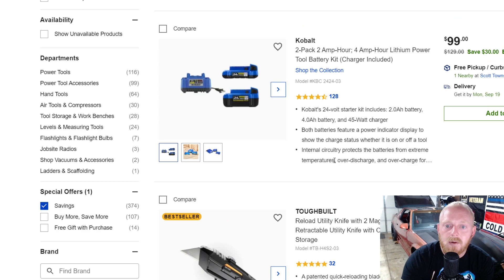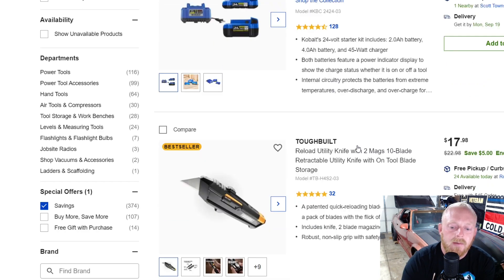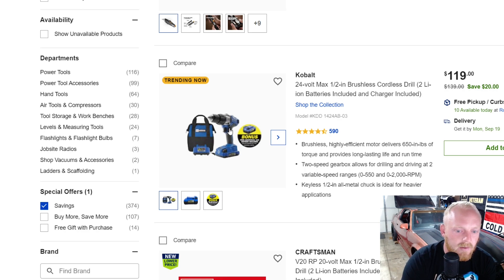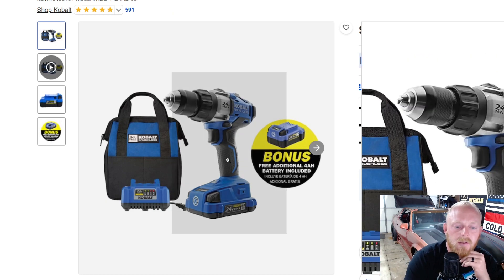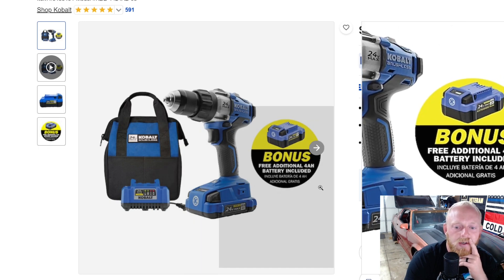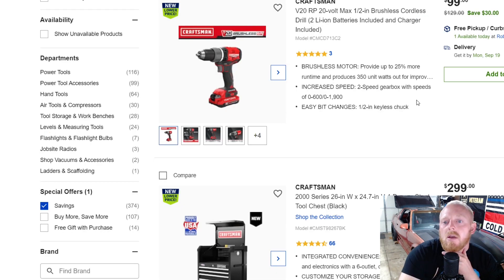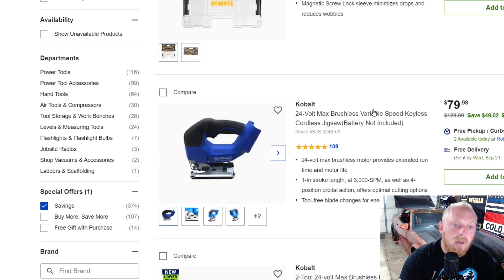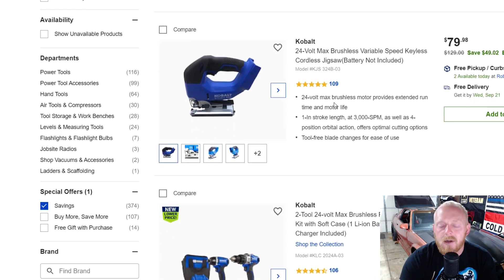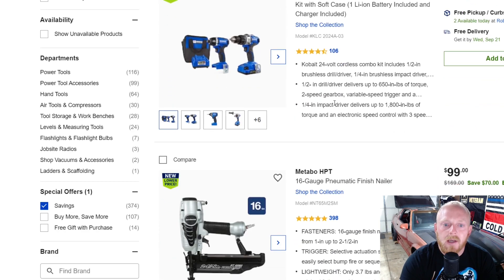If you run the Cobalt lineup, here's a two-pack — a 2 amp-hour battery and a 4 amp-hour battery with a charger — for $100 down from $130. This actually looks like the drill I have: $120 down from $140, with a battery, charger, bag, and a bonus free 4 amp-hour battery included. Here's the Craftsman half-inch drive brushless cordless drill with two batteries and a charger for $100 down from $130. Overall today we're seeing a lot of Lowe's three main brands: DeWalt, Cobalt, and Craftsman.